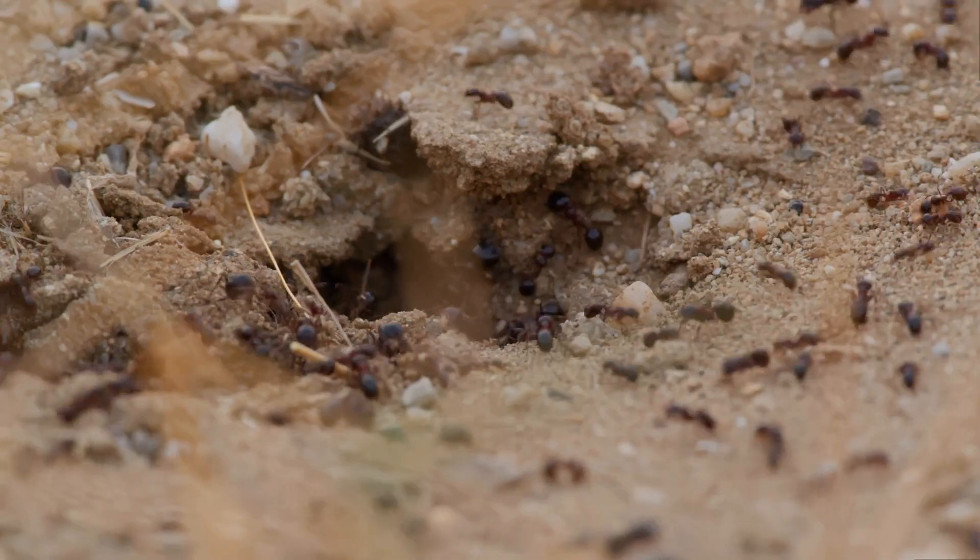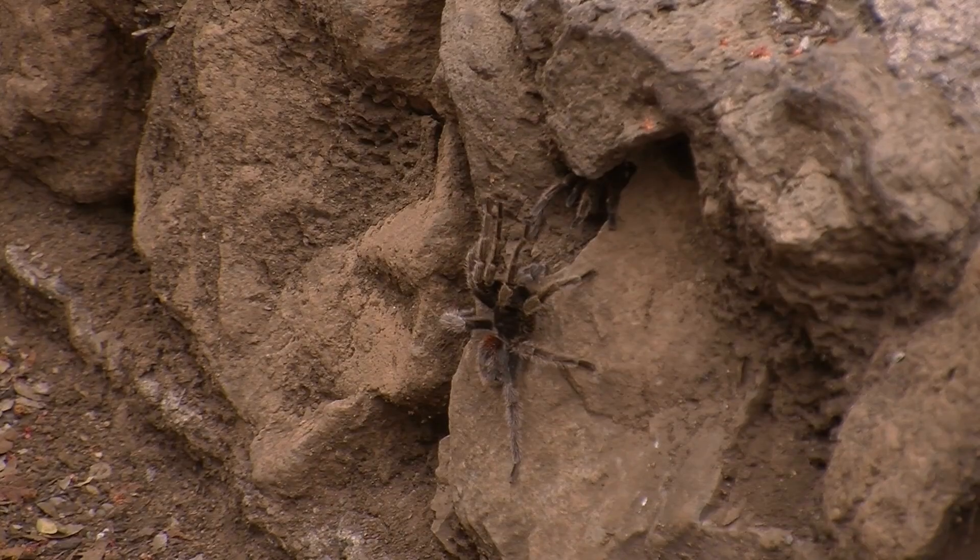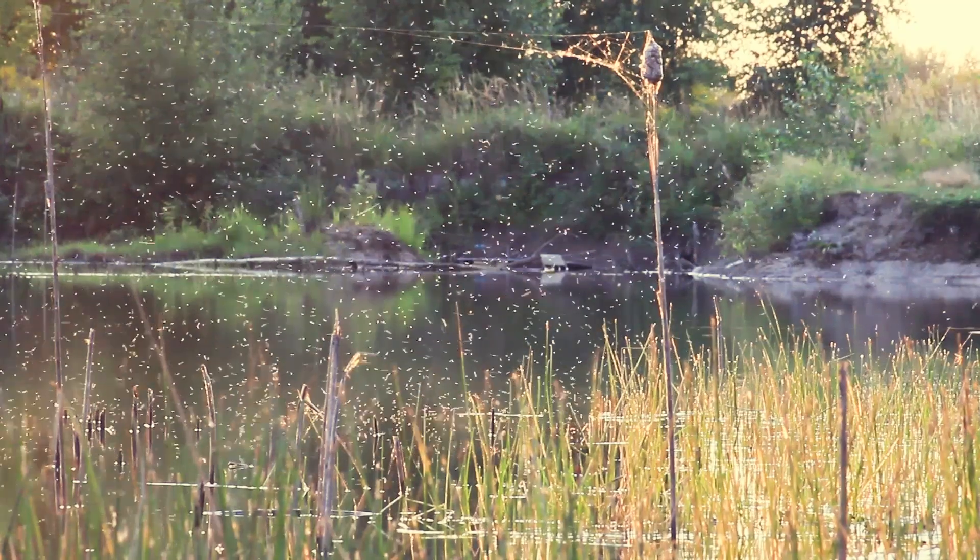You can find arthropods everywhere: in the soil, in the water, on land, and even in the air.